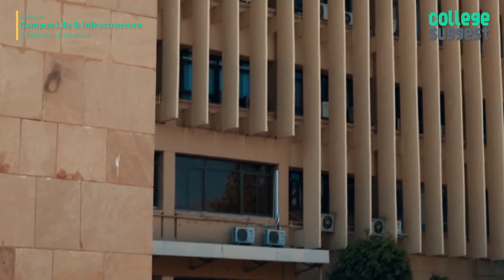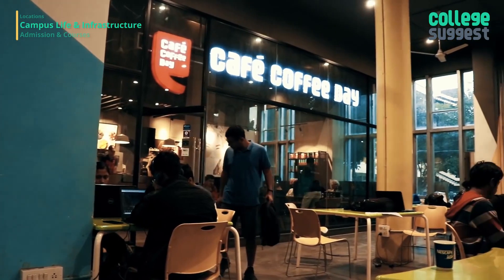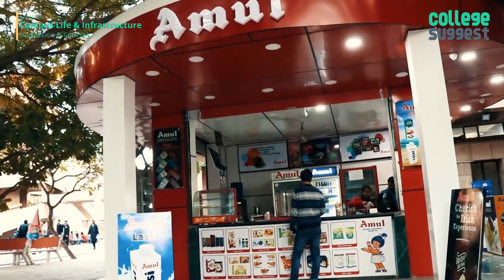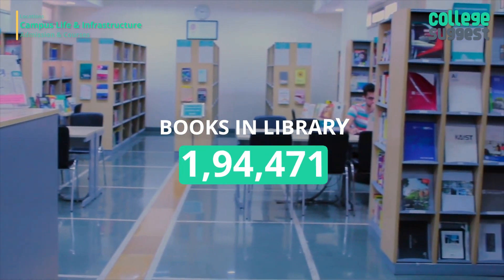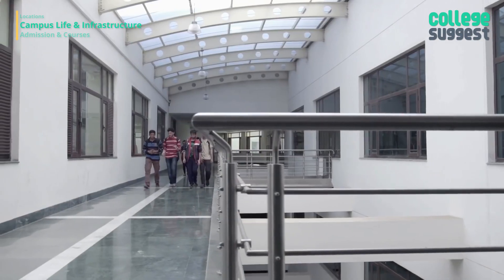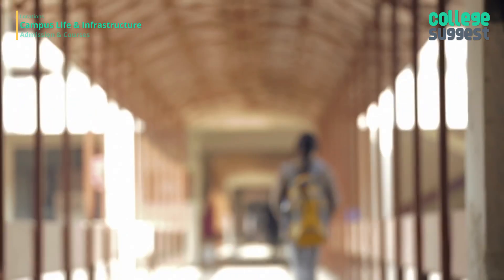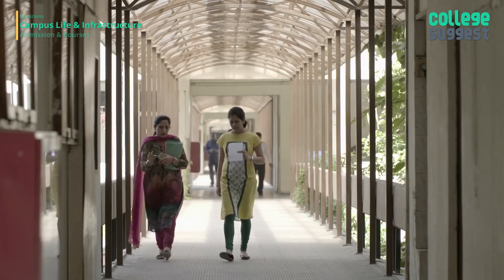The campus also provides amenities such as staff clubs, a hospital, shopping centers, banks, ATMs, a post office, a community center, and playing fields. The library has a rich collection of books, especially on science and technology — over 1.9 lakh books, journals, PCs, and technical reports are available. The institute has 11 boys' hostels and 2 girls' hostels on campus, each self-contained with amenities like reading rooms, indoor games rooms, a lounge, and a dining hall.